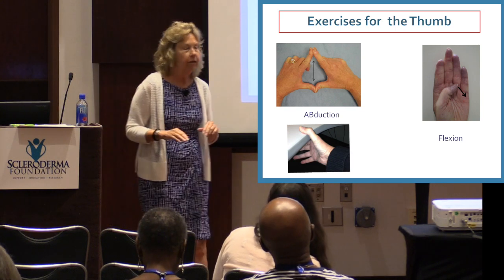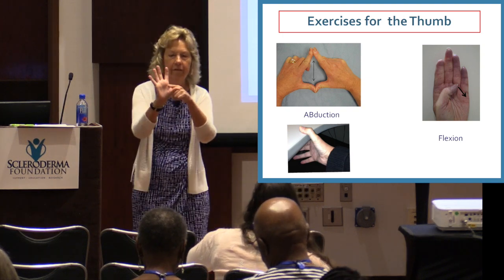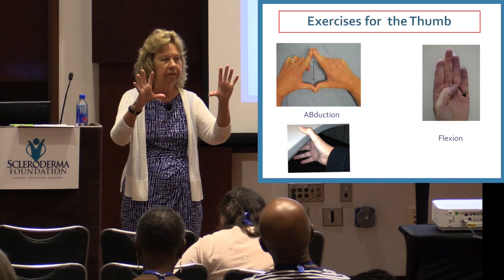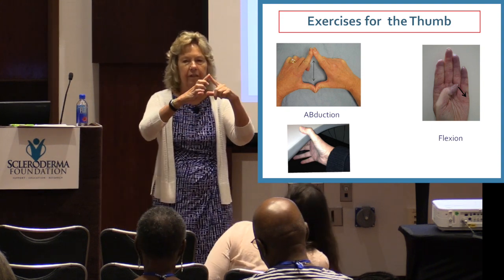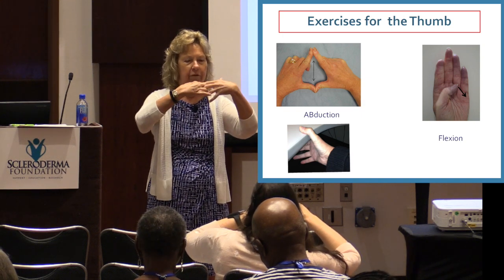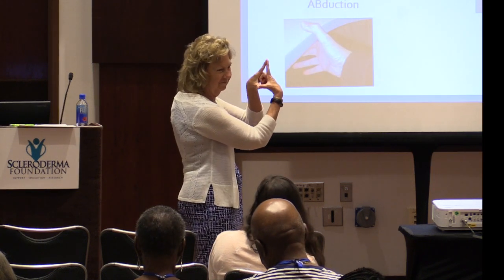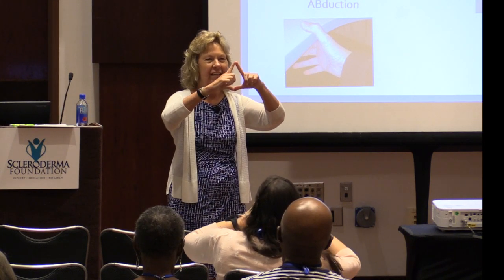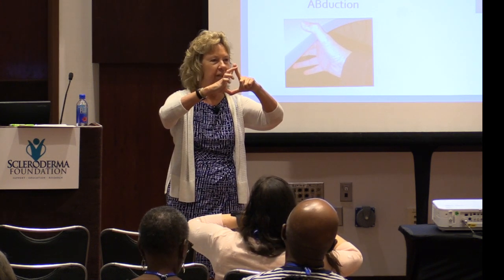The webspace between your thumb and index finger also gets really tight. You can put your index fingers together and your thumbs — remember 'here's the church, here's the steeple' — and open the door: push your fingers apart to get that space wider.